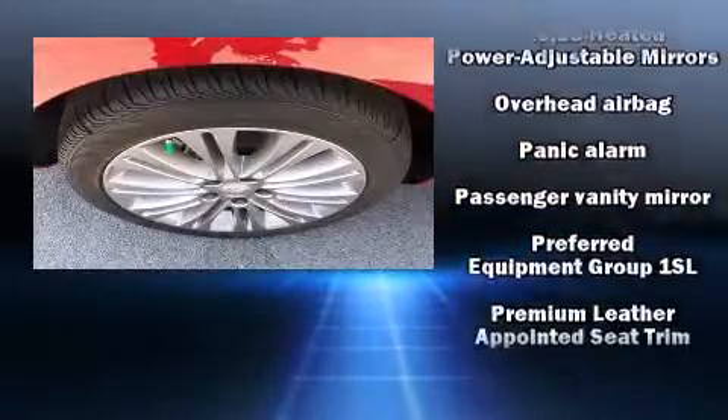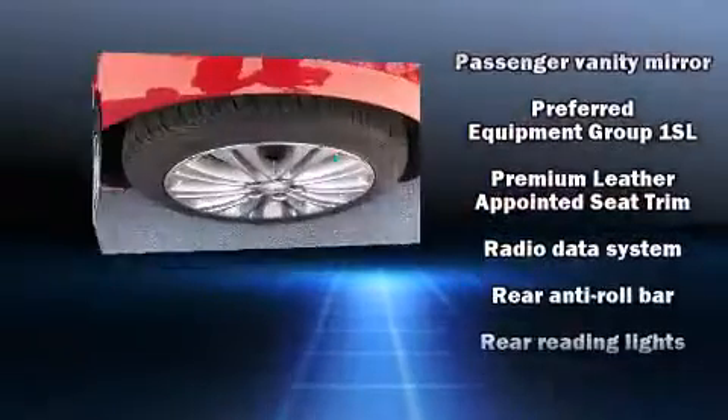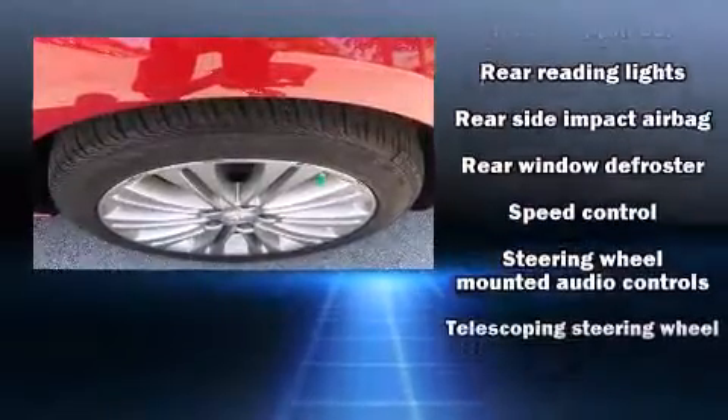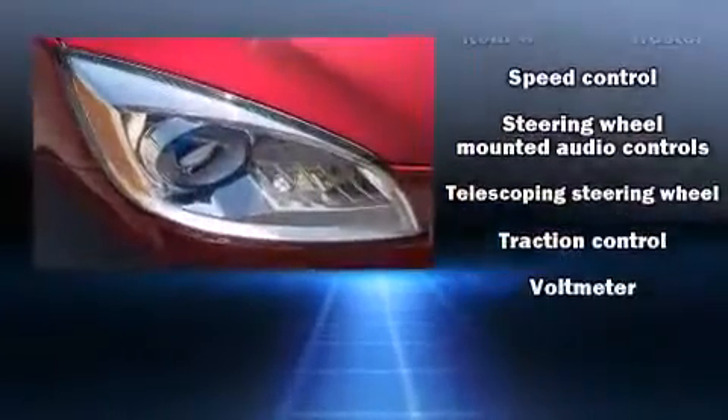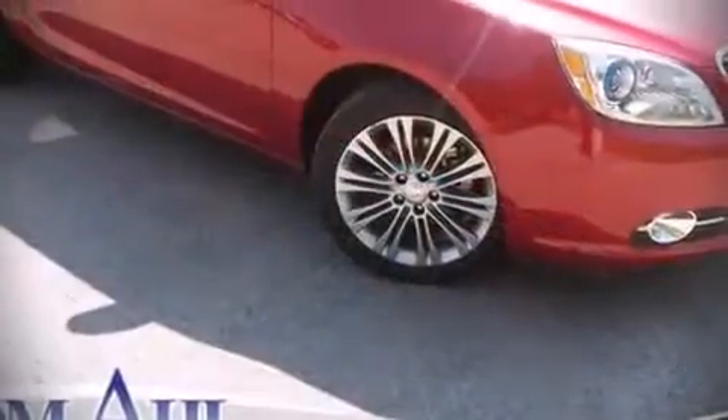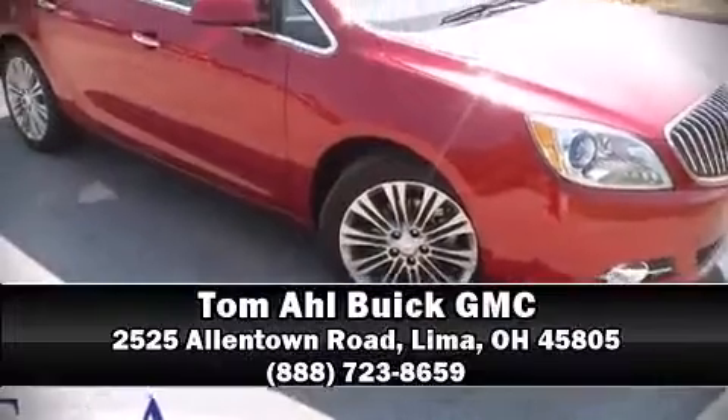Passengers are protected by various safety and security features, including dual front impact airbags, front and rear side impact airbags, traction control, a panic alarm, OnStar, and four-wheel disc brakes with ABS. Please don't hesitate to give us a call.